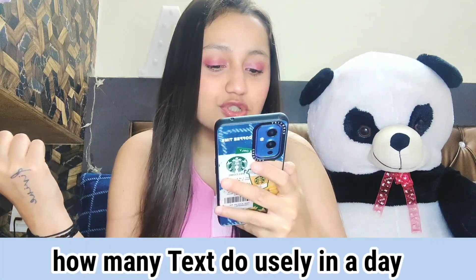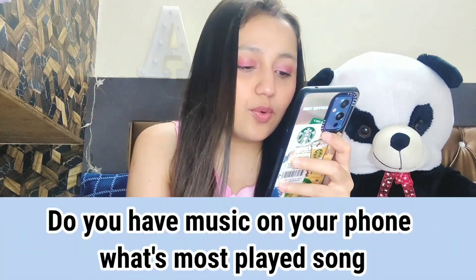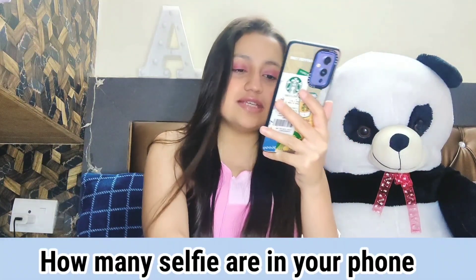How many texts do you usually send in a day? I have no count of that — it depends on who I'm talking to. Do you have music on your phone — what's your most played song? Yes, I have music but not downloaded. I listen online on Spotify. These days I'm listening to 'Kahani Suno' on loop. The last song I was listening to is 'Bay Fikr' by Tanzeel Khan and Ashna Hedge — I was listening to that last night.